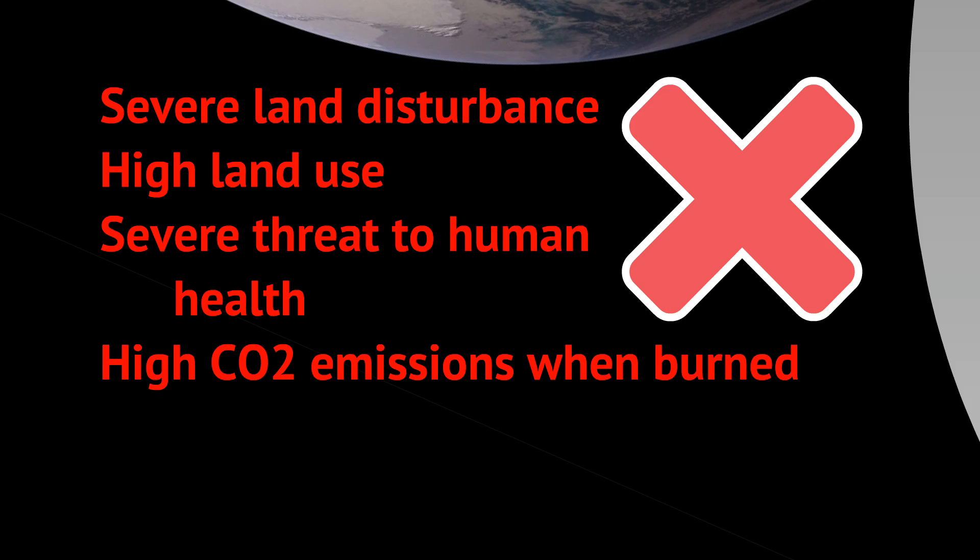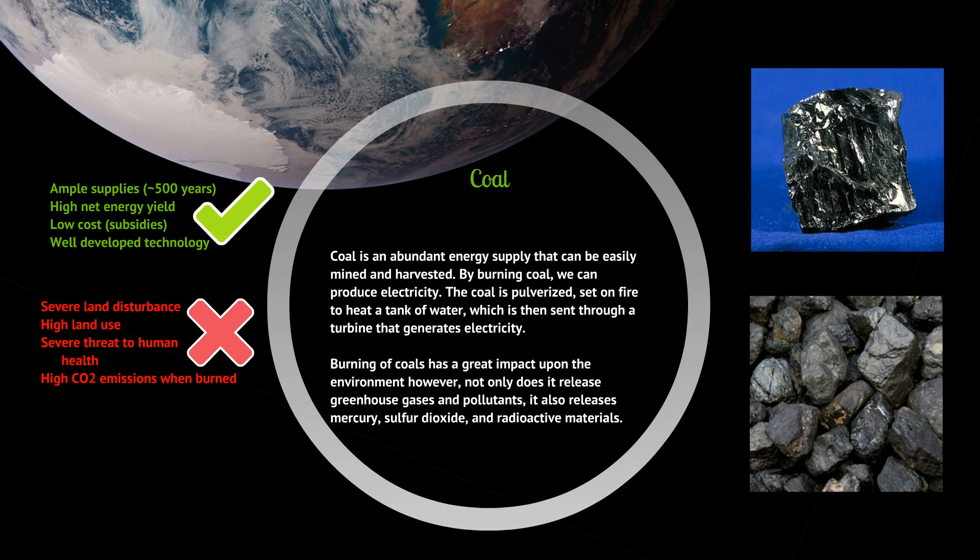The downsides of coal include severe land disturbance — you have to dig up a lot of earth to access it — high land use, severe threat to human health, and high CO2 emissions when burned. When you burn coal, you're also releasing sulfur dioxide, mercury, and sometimes even radioactive materials found in trace amounts. But it does provide a lot of energy.